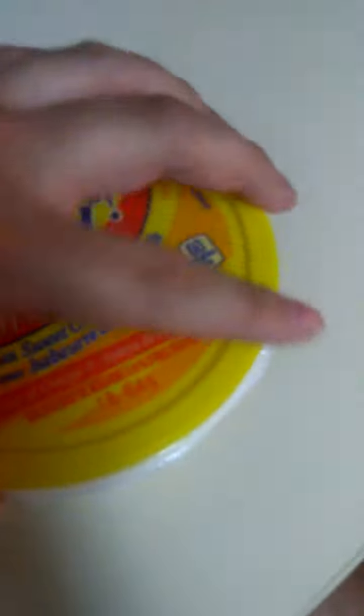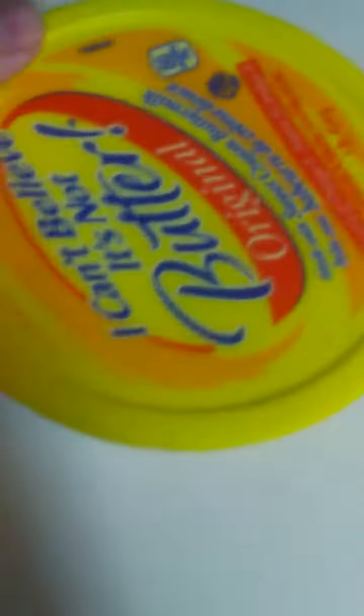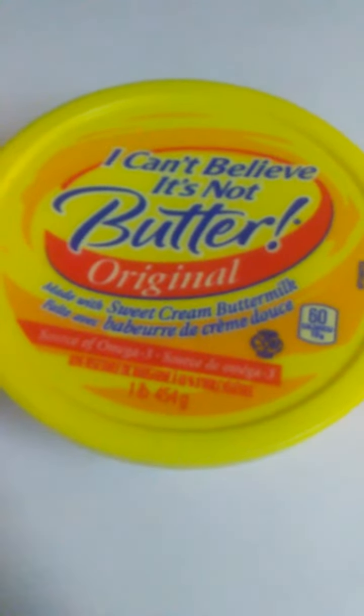It's sealed inside with some kind of white film. That's the one pound tub of I Can't Believe It's Not Butter, Original. Alrighty, thanks for watching, bye!